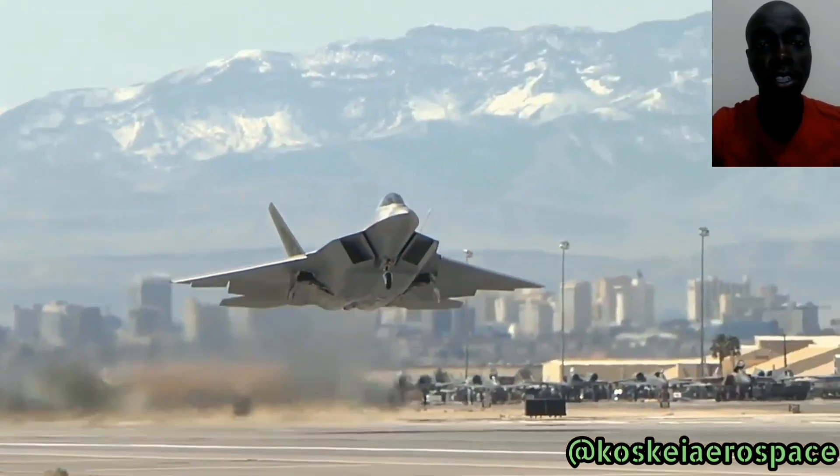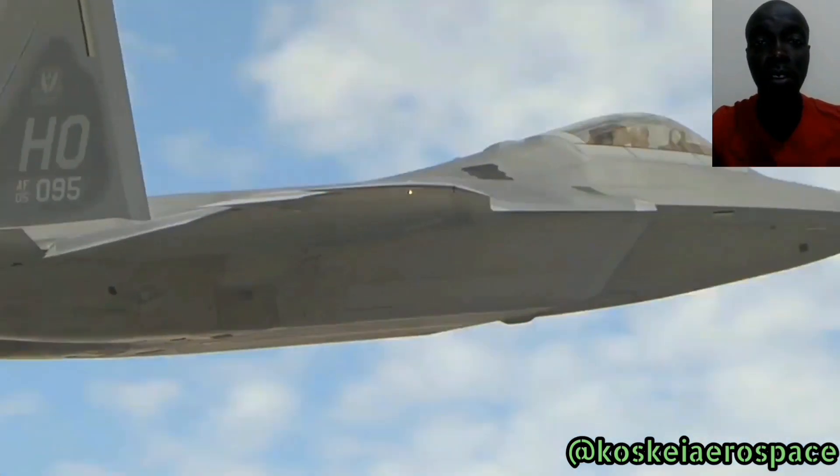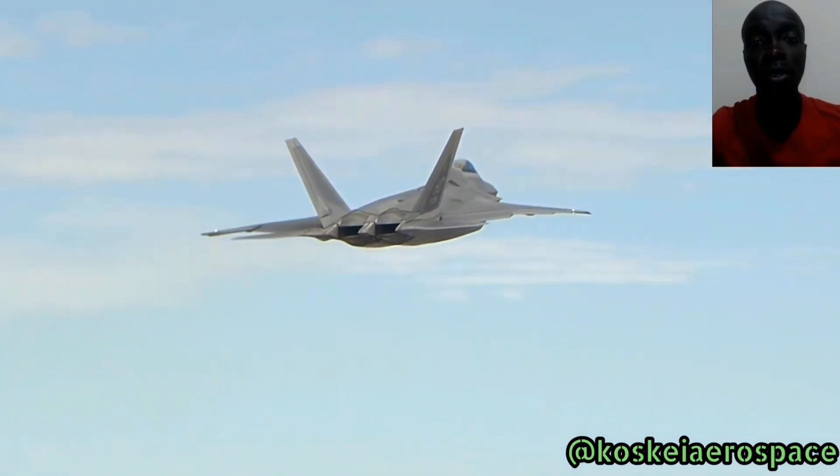Welcome to Costco Aerospace. On this next video, we'll be watching the F-22 Raptor. This is a fighter jet which is operated by the US Air Force.